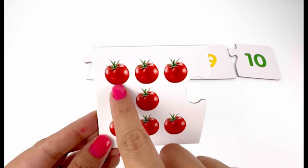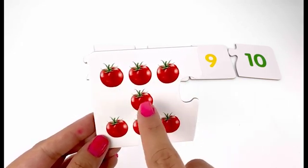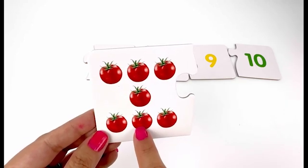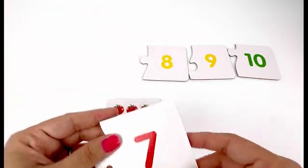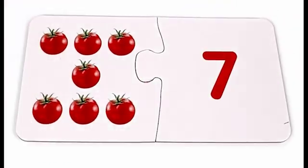One, two, three, four, five, six, seven — seven tomatoes. I need the card with number seven on it. Great! Now I have seven tomatoes and number seven.